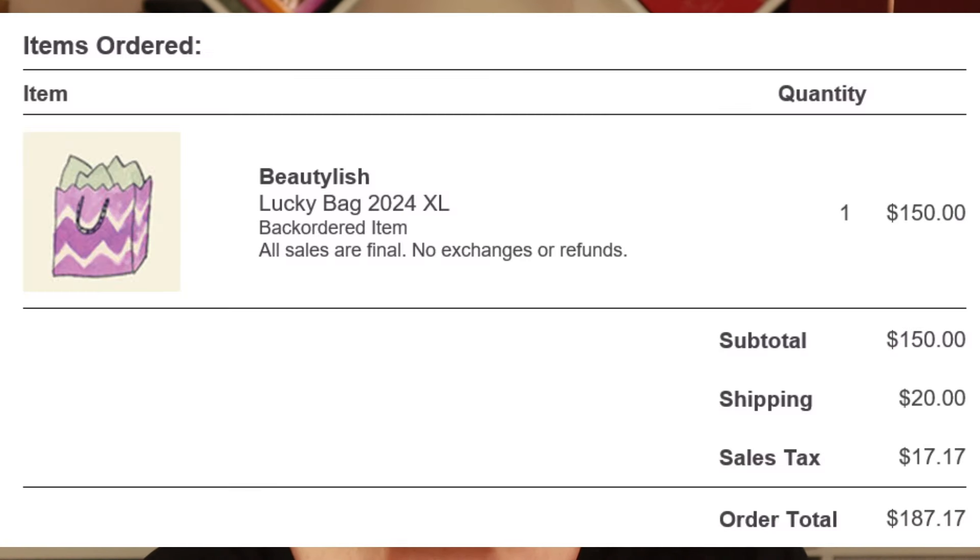Hey everyone, I'm WYGO Warrior, aka Julie. Welcome to my channel — if you're new, welcome! WYGO stands for 'When You Get Old.' I am so excited and really want to dive in to the Beautylish 2024 Lucky Bag. I have the $150 XL, which after a $20 shipping fee and $17 tax cost me a whopping $187.